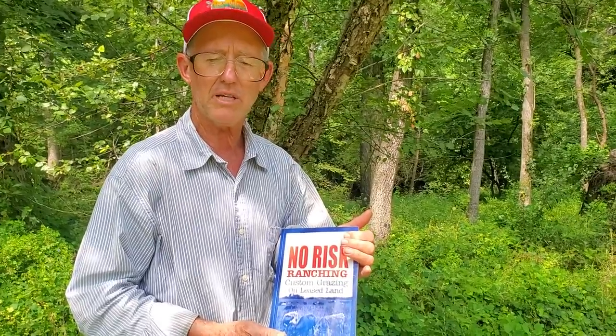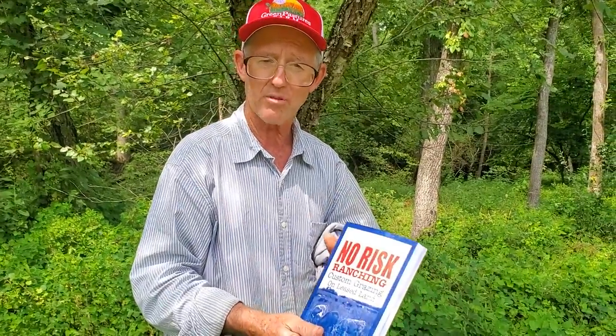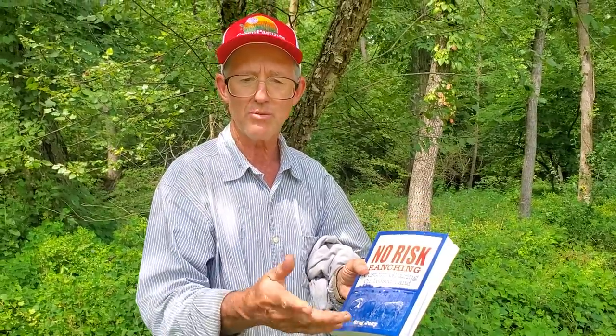Jan wanted me to talk a little bit about these — my two books. The first one is called 'No Risk Ranching,' written in 2002. It talks about our progress — I was broke, doing everything conventional, and I started doing things unconventional. Whatever my neighbors were doing, I did the opposite. That's when things started to turn around. You can't expect to do the same thing every year and expect a better result — that's the definition of insanity. 'No Risk Ranching: Custom Grazing on Leased Land' — running other people's livestock on leased land, being caretakers of other people's cows, getting paid so much a day per cow. That's how we got out of debt.